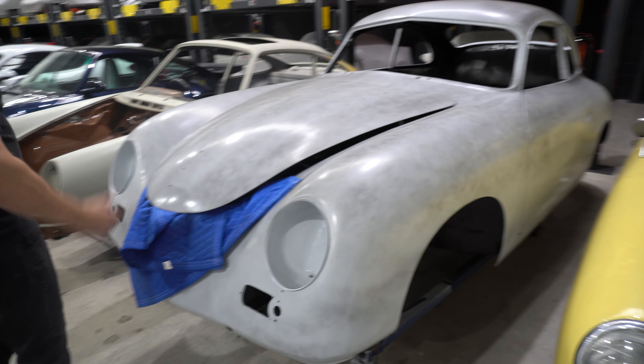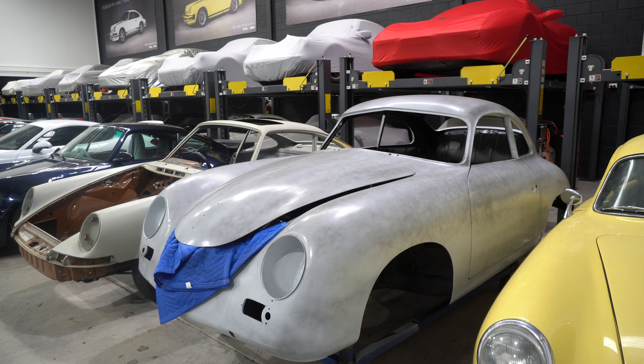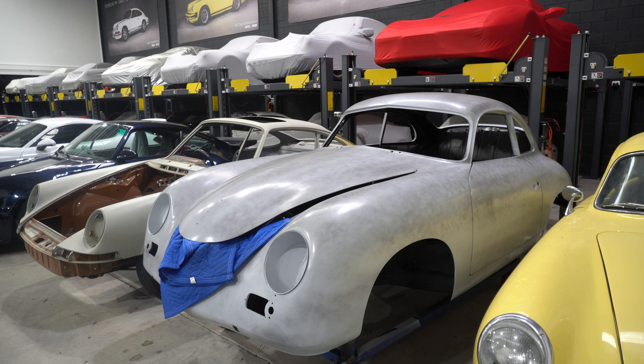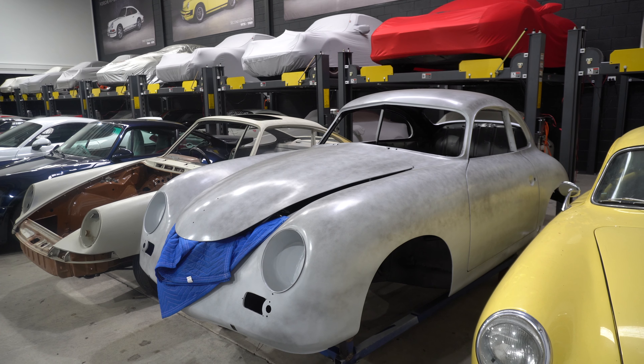This will be lovely when it's done — unfortunately, just to get to that point represents a lot of time and a lot of money. It looks like it's got a split screen, so it must be a very, very pre-A.